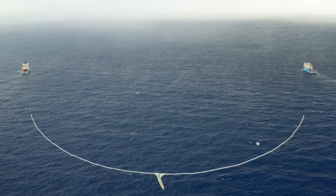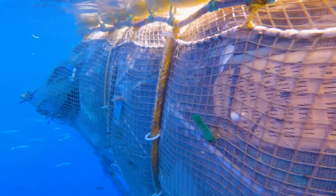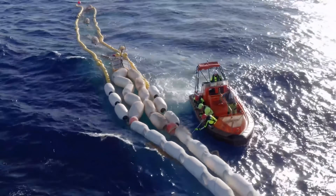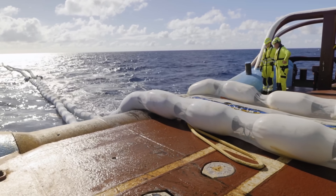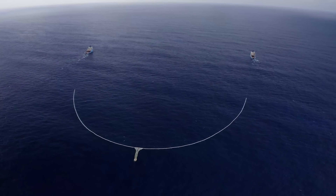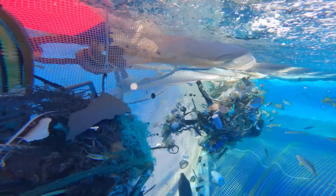System 3 will be the Ocean Cleanup's fourth-generation plastic-catching device, and Boyan plans to scale up its size considerably. The retention zone of System 3 will be able to hold up to 2,000 cubic meters of plastic debris — compare that to the 10 cubic meters of System 2. The system is going to be 2,500 meters in length — 1.8 kilometers, more than a mile in span. That's the scale we're going to need if we want to economically clean up the Great Pacific Garbage Patch. Roughly 10 systems should be enough to meet our target to clean up 90% of the Great Pacific Garbage Patch.